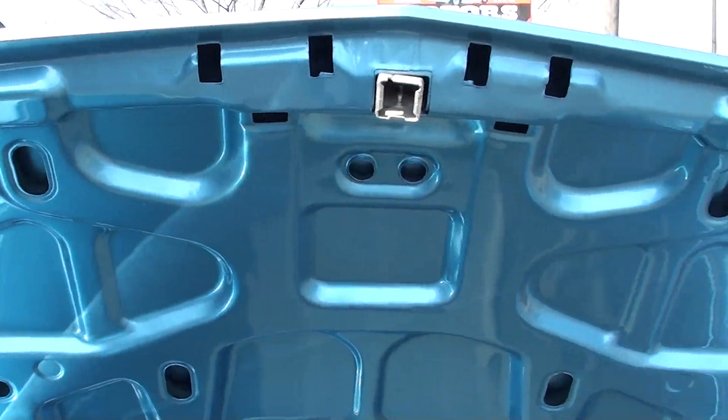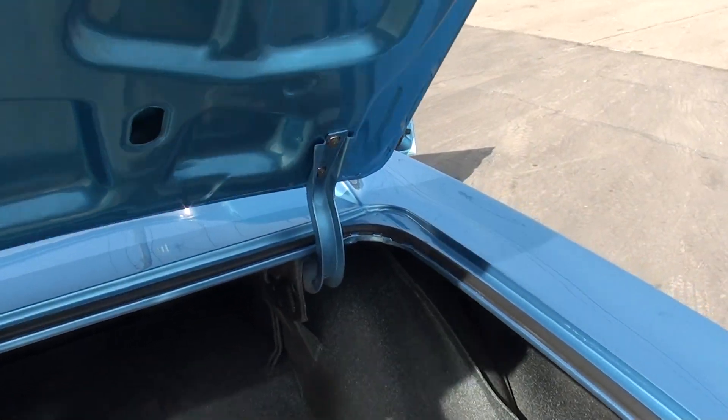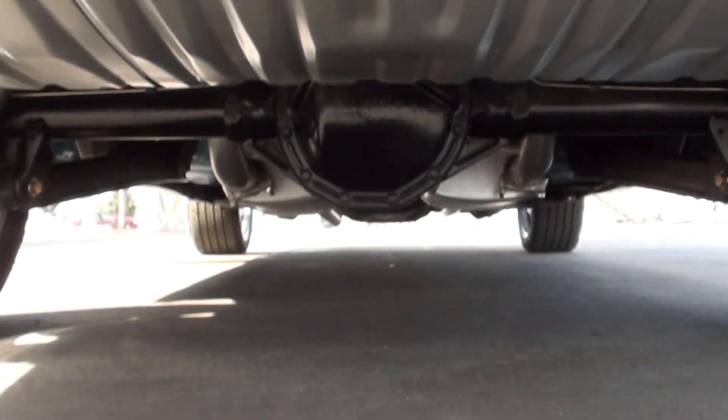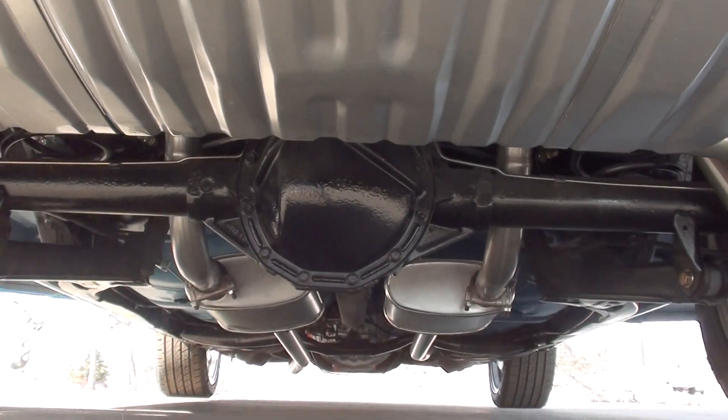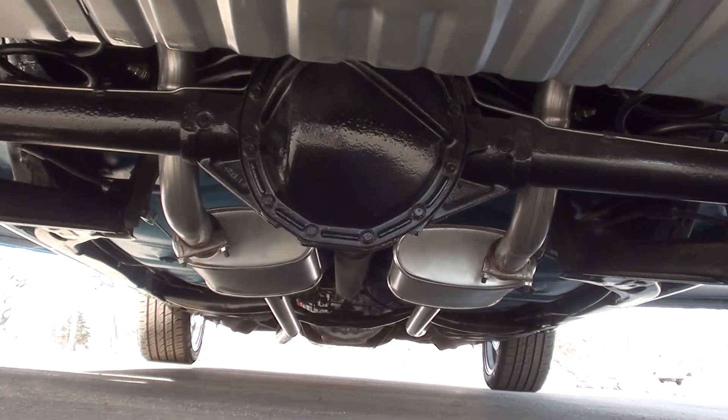It's all speckle painted in the trunk, like it should be. Just a nice, nice car. Brand new fuel tank. If you look underneath, you can see those floorboards — they're all body color.